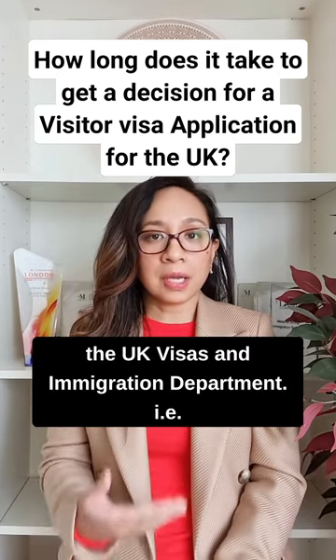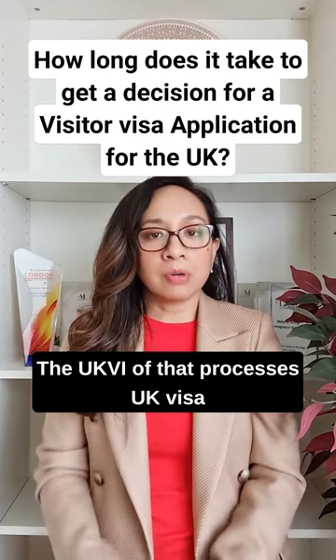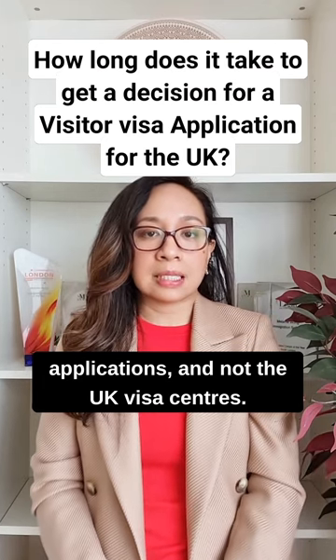It is the Home Office, or the UK Visas and Immigration Department — i.e. the UKVI — that processes UK visa applications, and not the UK visa centres.